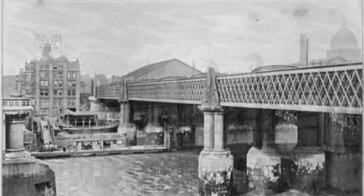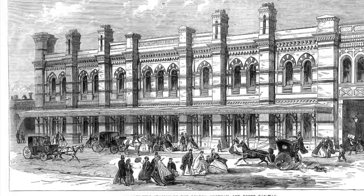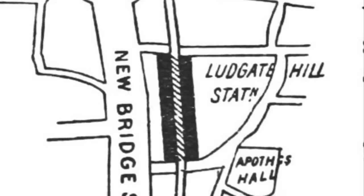In fact, construction was so hurried that the station roof collapsed before opening, and they had to open another temporary terminus to get things going while repairs were carried out. Finally, they opened properly in 1865.